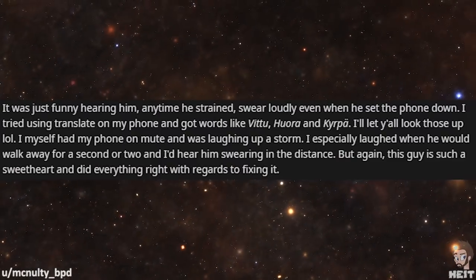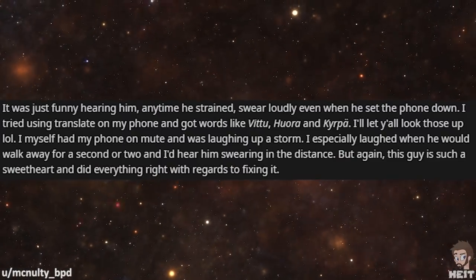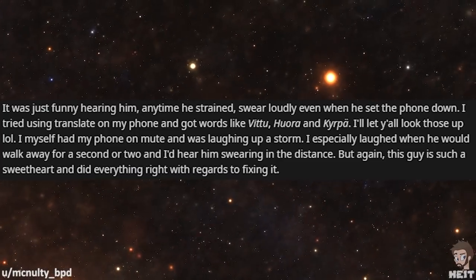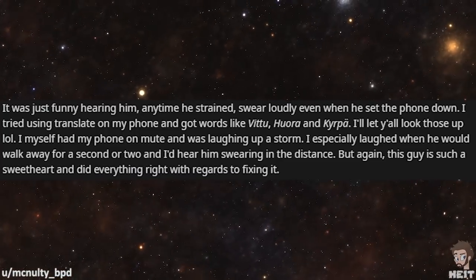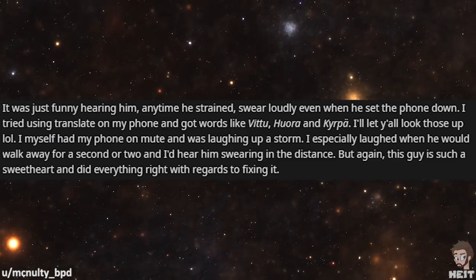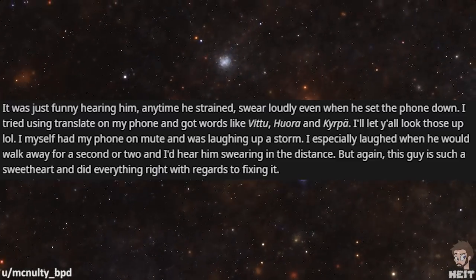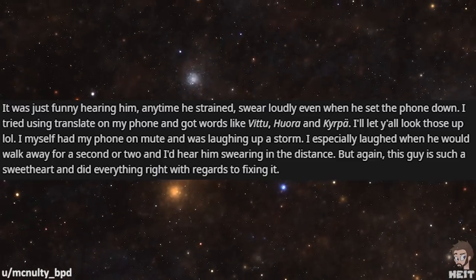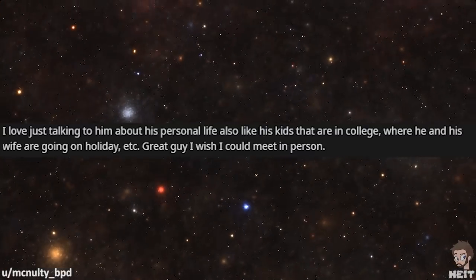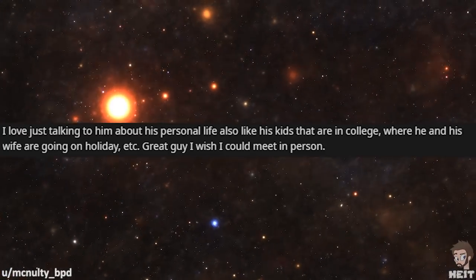I say 'relatively easy' because there are a lot of screws that have to be threaded very carefully and can be tricky to catch and tighten. It was just funny hearing him — anytime he strained, he'd swear loudly, even when he set the phone down. I tried using Translate on my phone and got words like 'Vitu,' 'Hora,' and 'Kirpa.' I'll let y'all look those up. I myself had my phone on mute and was laughing up a storm. I especially laughed when he would walk away for a second and I'd hear him swearing in the distance. But this guy is such a sweetheart and did everything right with regards to fixing it. I love just talking to him about his personal life — his kids that are in college, where he and his wife are going on holiday. Great guy. Wish I could meet him in person.